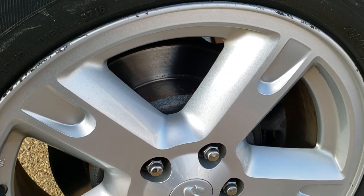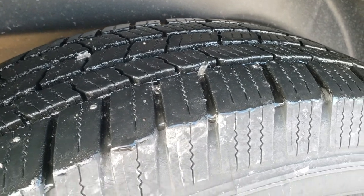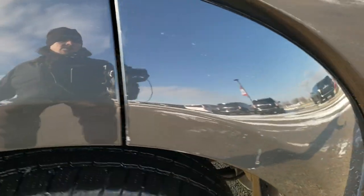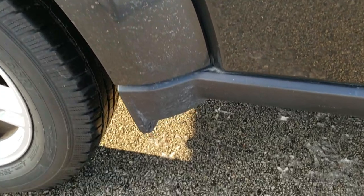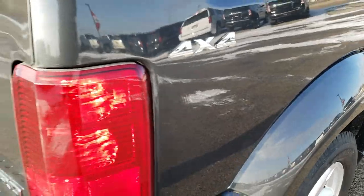It looks like those back brakes are brand new, probably put those on in our safety inspection. The back tires have just as much tread as the front tires. Only thing I wanted to note, just a little bit of road rash on that rear fender there. But other than that, very clean down that side.